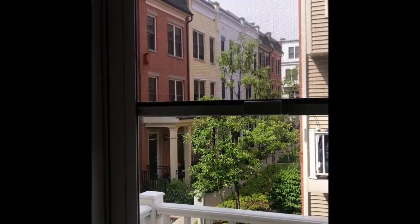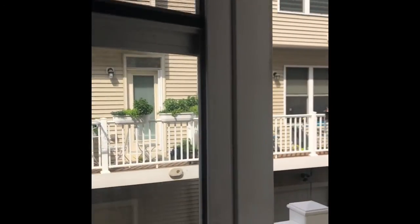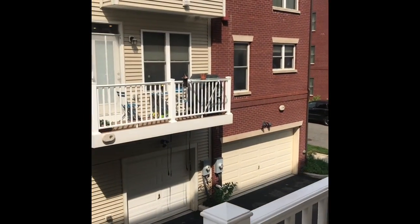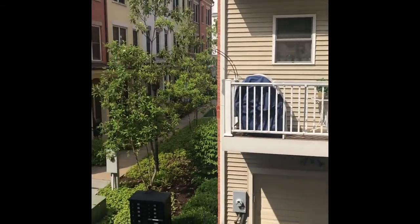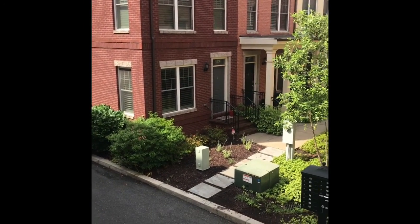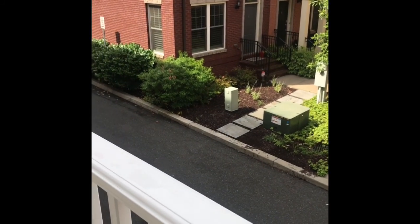Walking out to the back, there is a very shallow deck. Crystal asked me if it was big enough for a grill and I said no, but it actually is. It just feels incredibly small — it's not a place you would spend time, it's a space you would only go to use the grill. It's much too shallow for a chair.